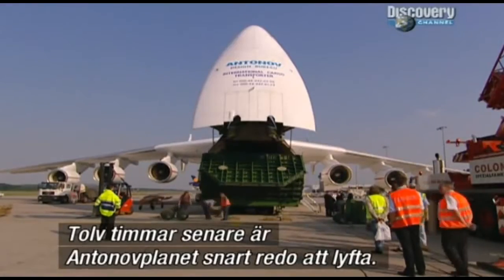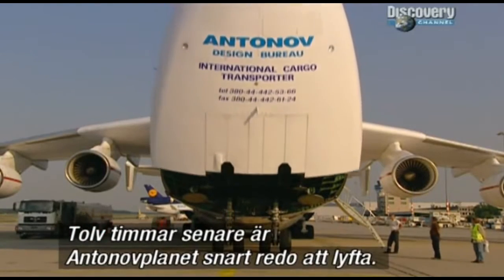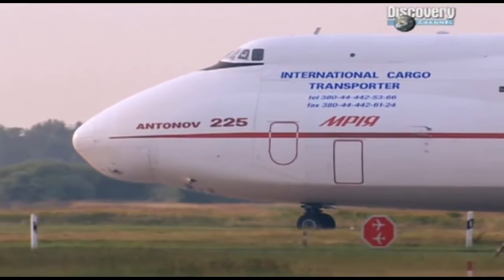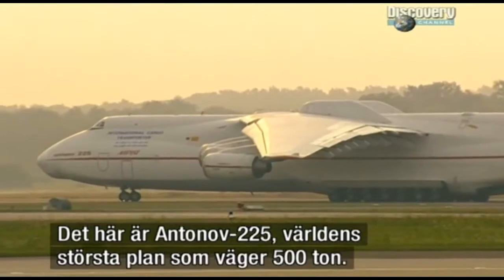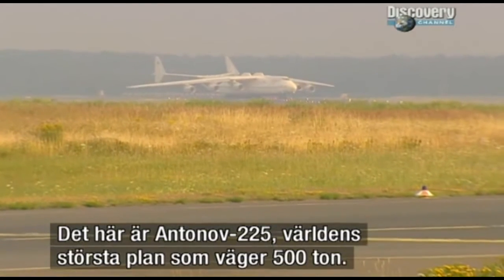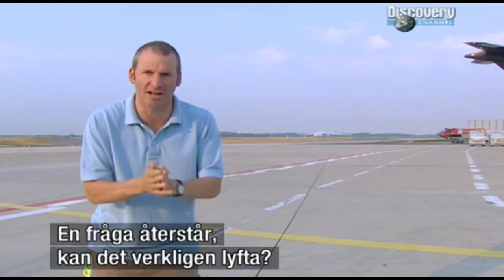Twelve hours after loading started, the Antonov is almost ready to fly. This is it — the Antonov 225, the biggest plane in the world, 500 tons of it now. It's taxiing. One question remains: can it really get off the ground?